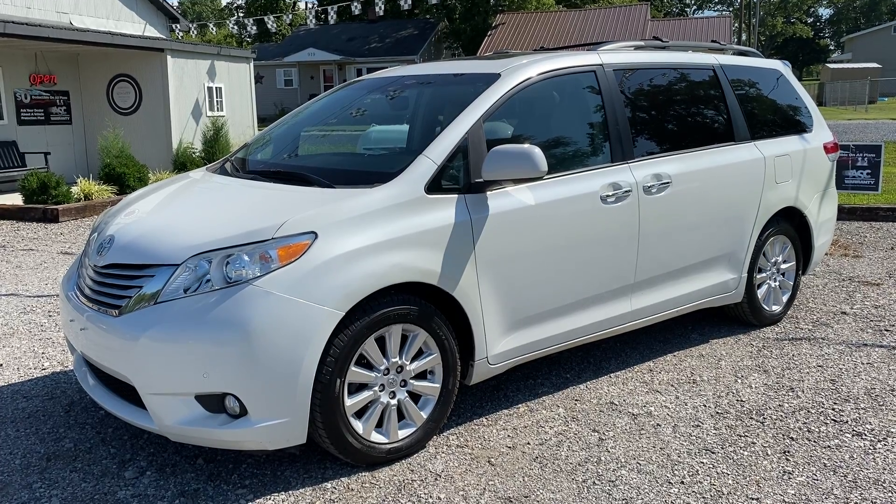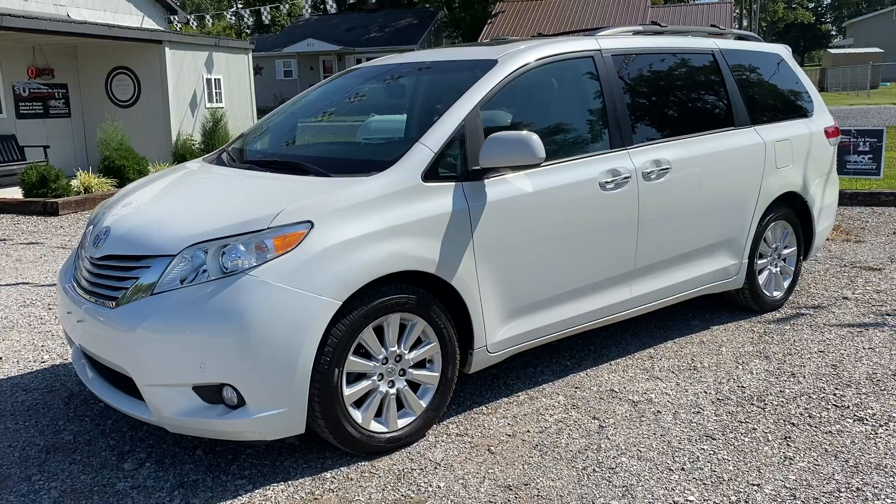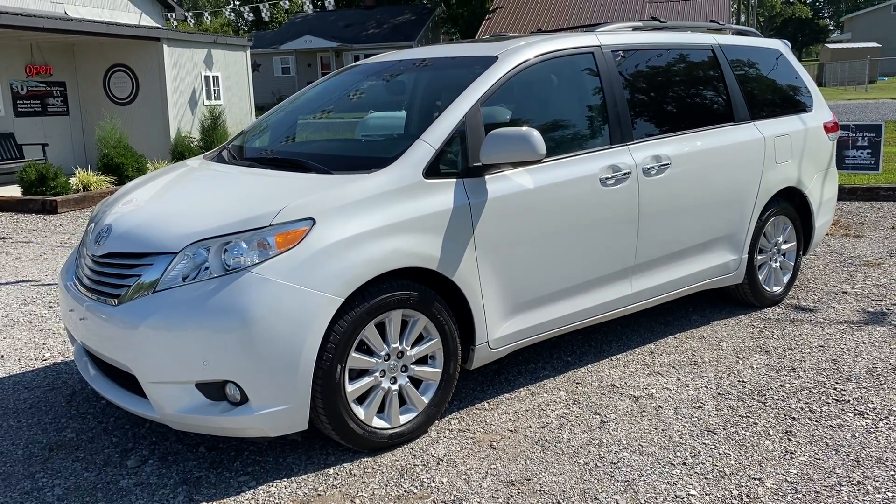Today we got a 2011 Toyota Sienna. It's a limited version, all-wheel drive, 3.5 liter V6, 91,000 miles, and it is a clean Carfax — it is a one owner.